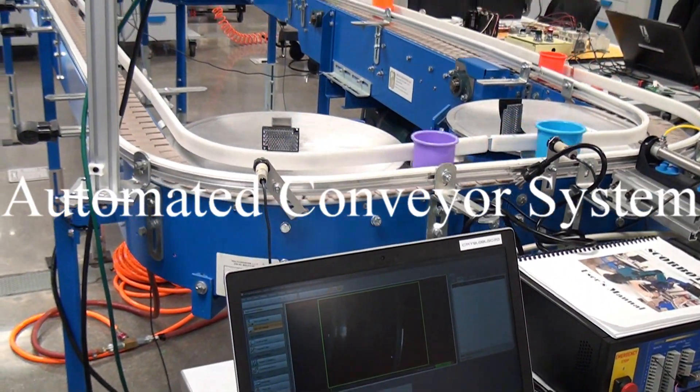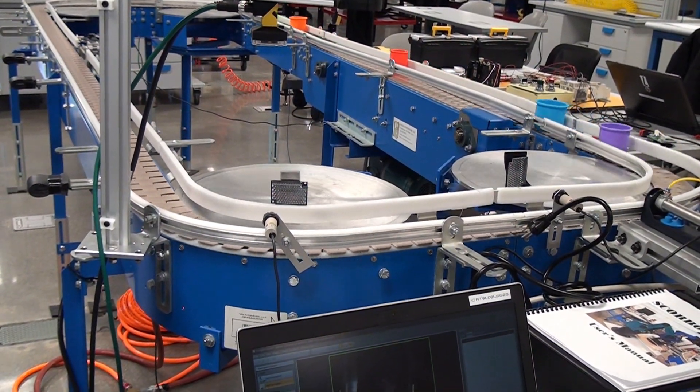Automated conveyor system, where you will work as a team to wire, program, and troubleshoot the system.